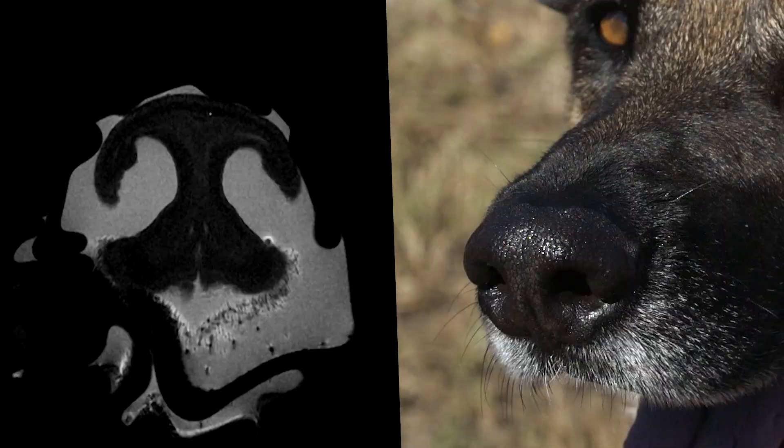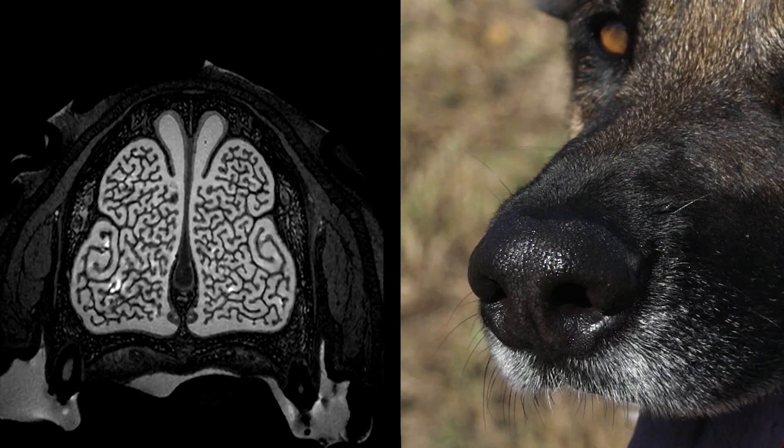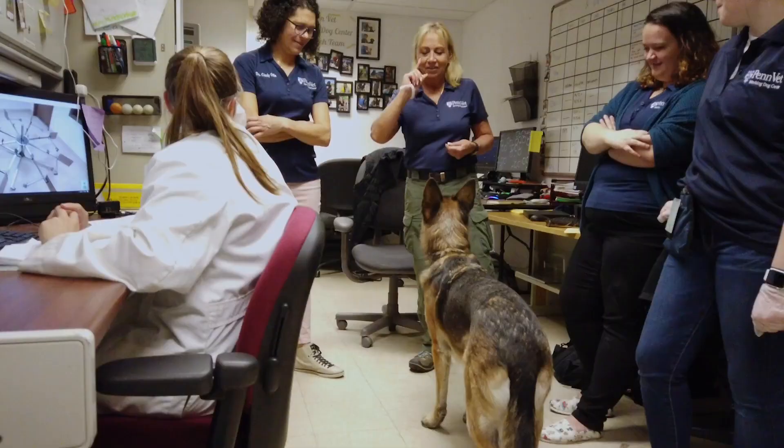Their nose has these little flaps on the sides, so it doesn't disturb the airflow coming in. When air comes out on the sides, it actually creates a little vortex that can bring up more odors. Then as that air goes to the olfactory recess in the dog, that is like a big honeycomb area — all this space for odors to interact and give a signal. Dog says yes, dog says no, done.